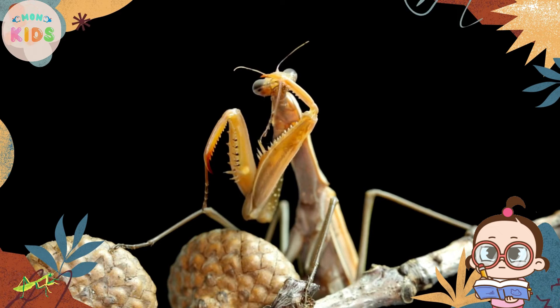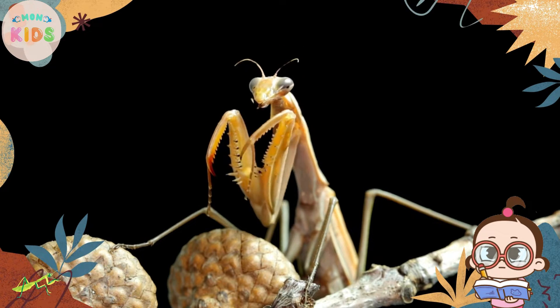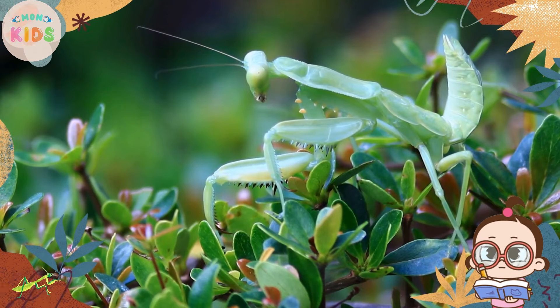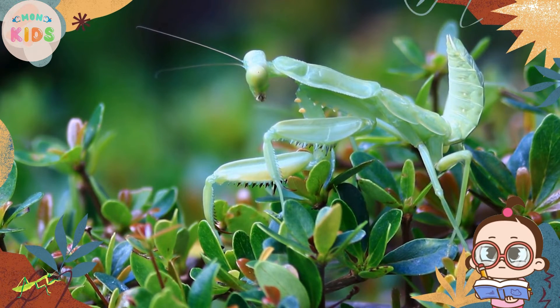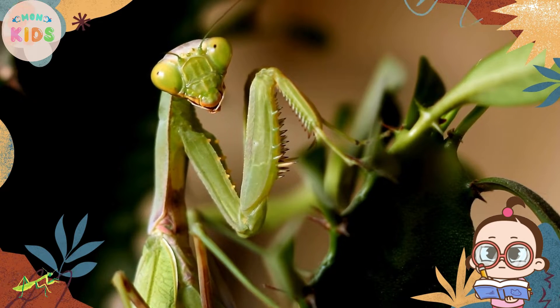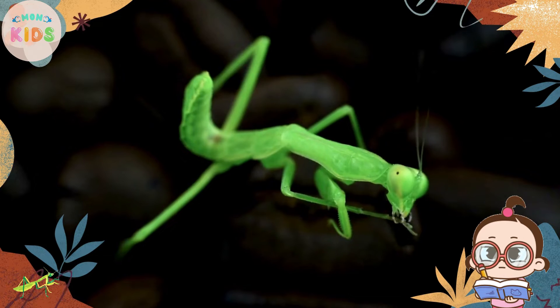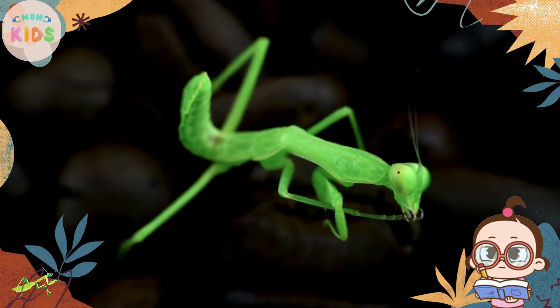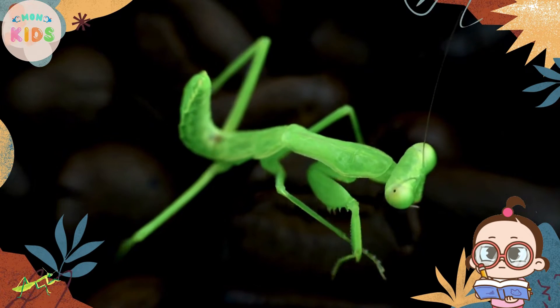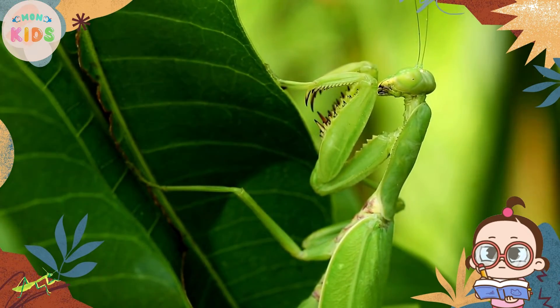Praying mantises have a distinctive body shape with long, slender bodies and triangular heads. They have two large compound eyes and powerful front legs that are adapted for catching prey. Praying mantises come in various colors, including green, brown, and even pink, allowing them to blend into their surroundings.